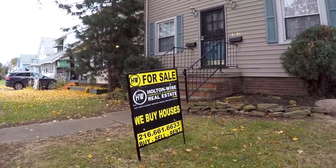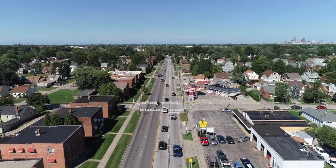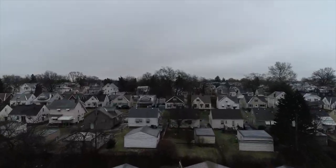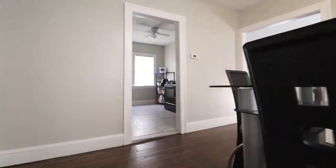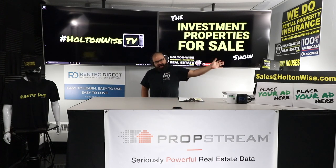Welcome to another episode of the Investment Properties for Sale show, where things are selling at or above list. We're going to provide you guys with complete transparency and education, taking you on a video tour. Quads — I talk about quads as my favorite investment of all time, often.